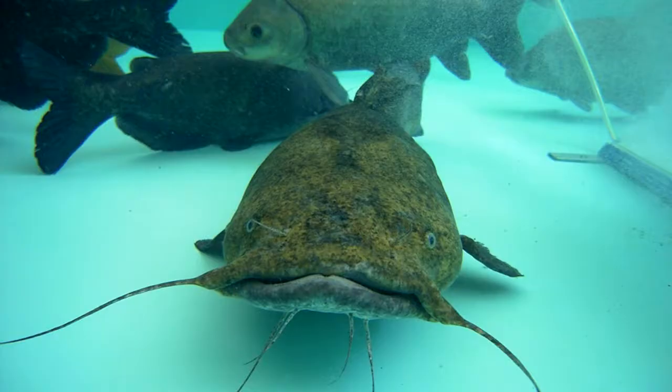If this fish is a predator, the color may allow it to hide on the bottom or the water's surface and swim quickly to catch prey that may not notice it.